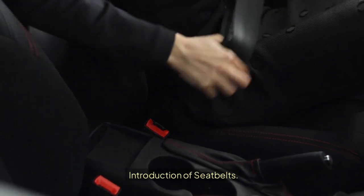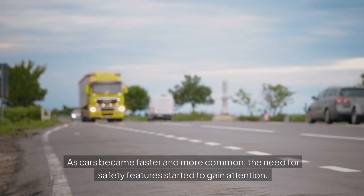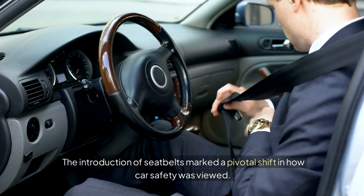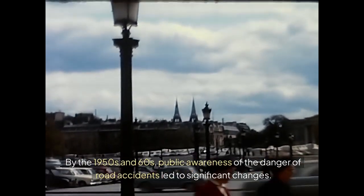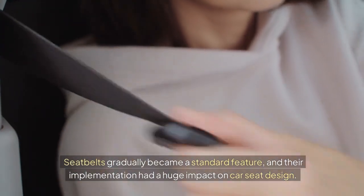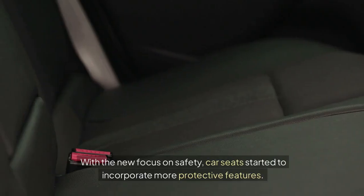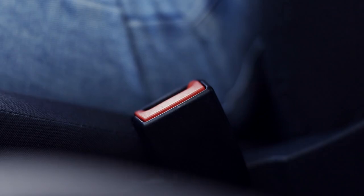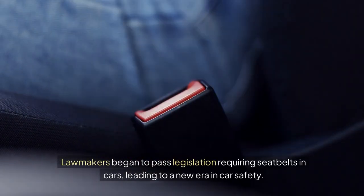Introduction of Seatbelts. As cars became faster and more common, the need for safety features started to gain attention. The introduction of seatbelts marked a pivotal shift in how car safety was viewed. By the 1950s and 60s, public awareness of the danger of road accidents led to significant changes. Seatbelts gradually became a standard feature, and their implementation had a huge impact on car seat design. With the new focus on safety, car seats started to incorporate more protective features. Lawmakers began to pass legislation requiring seatbelts in cars, leading to a new era in car safety.